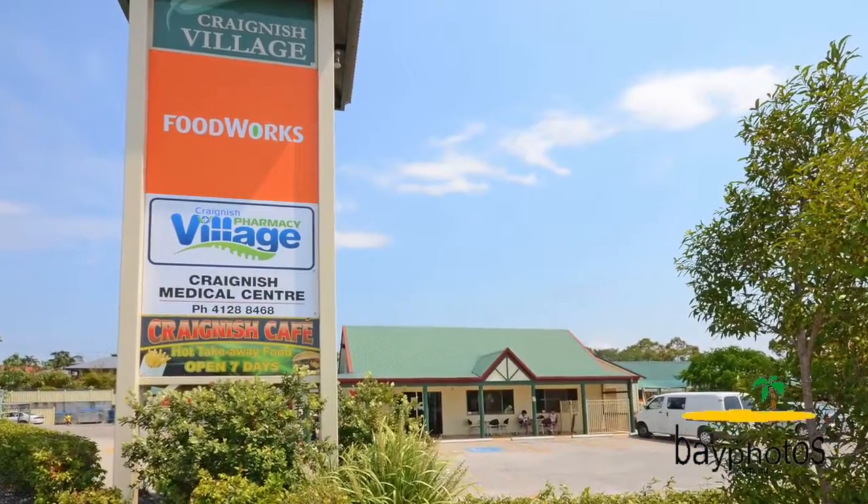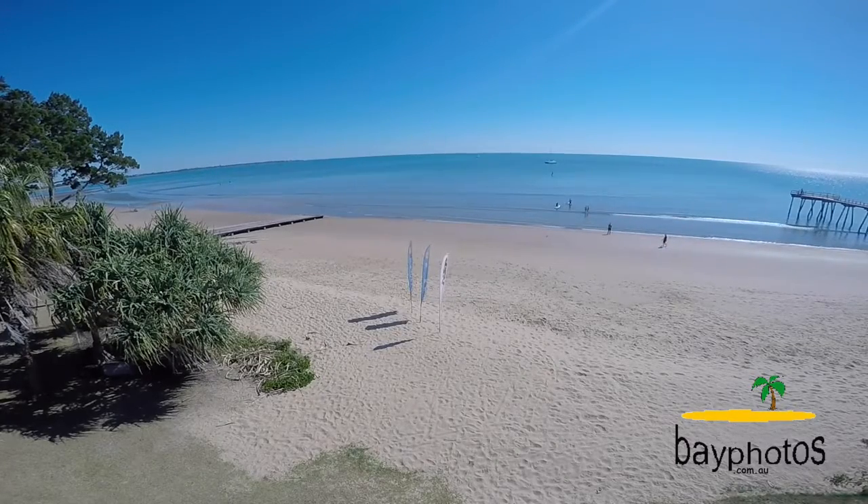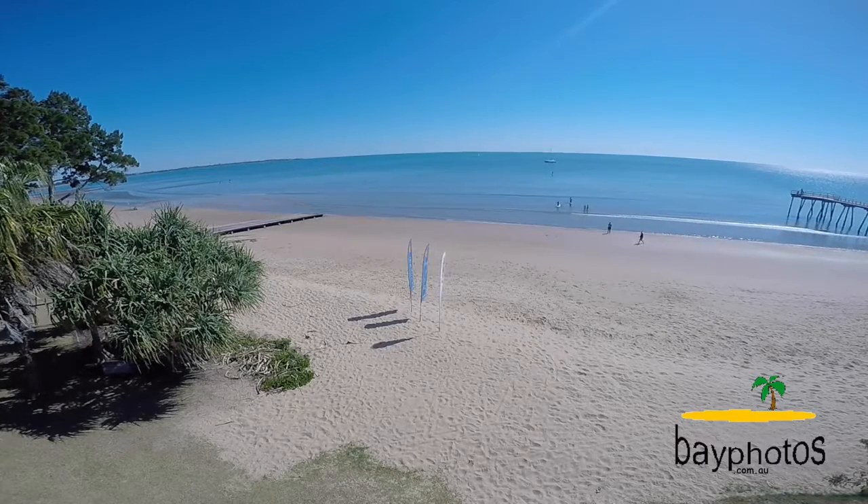Craignish has its own shops but is only 10 minutes to Hervey Bay's beaches and shopping centres. So there we have it, 14 Edgewater Court in Craignish. It's a beautiful home, beautiful views — a regretful sale for the owners unfortunately, but all could be yours.